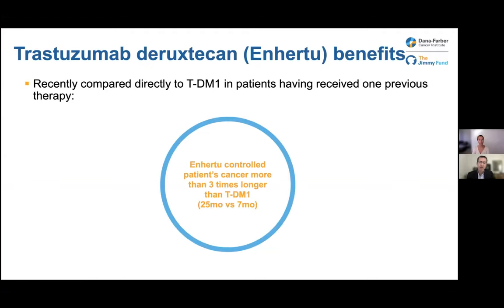That first trial looked at patients who had previously had TDM1 and their cancer developed resistance, then got Enhertu. Just a few weeks ago, we saw results of a new trial that compared trastuzumab deruxtecan versus TDM1 in patients who hadn't had TDM1 yet. The results were pretty unequivocal — Enhertu was substantially more effective, controlling patients' cancer three times longer than TDM1: 25 months on average with Enhertu. Likely in the next few months, trastuzumab deruxtecan will become the standard drug to use in patients whose cancer has progressed after trastuzumab and pertuzumab, with TDM1 used later. That's a big change from just the last few weeks.